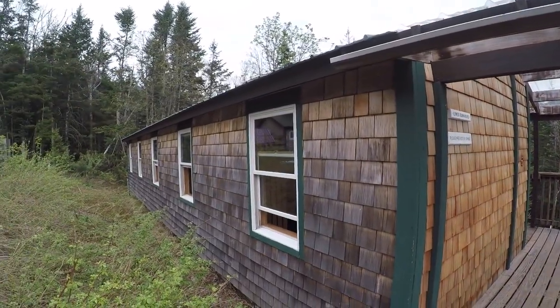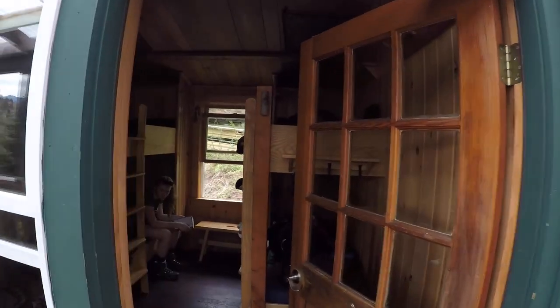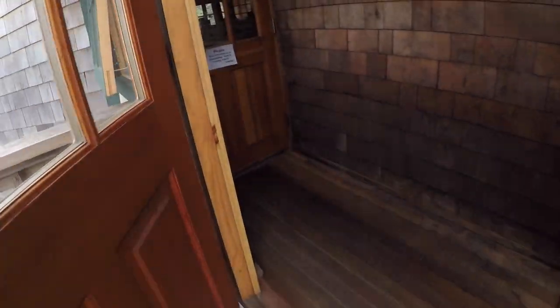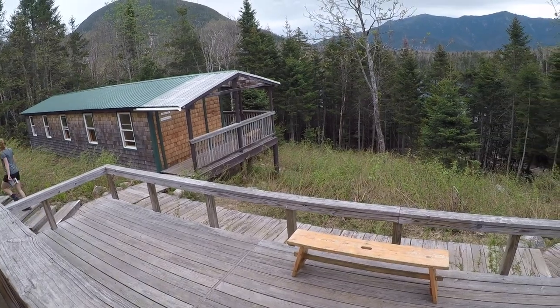I'm going to do a really brief tour of Lonesome Lake Hut. Here is the front row bunkhouse. In the back there is a back row upper bunkhouse. I think we might be in this bunk tonight. It's caretaker season, or the off season — it's really quiet. Nobody's here to check in or anything. It's a self-serve kitchen. We can use the kitchen here to make hot water and cook. There's this nice deck.